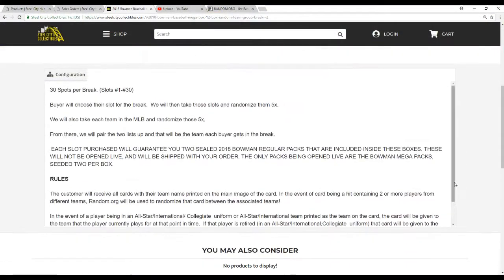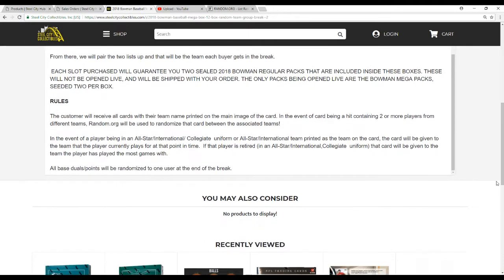A little bit different than our usual random team breaks here. There's 30 spots in this break. We're going to take all the names, take all the teams, randomize them 5 times each, and they'll pair up the two lists so that each buyer gets a team in the break. Each slot purchase is going to guarantee you 2 of the sealed Bowman regular packs inside these boxes. There's 12 boxes with 5 packs of regular Bowman Baseball on each, so that's 60 packs. Each slot is guaranteed 2 of those packs shipped sealed with your order. The only packs we're opening live are the two Bowman Mega Packs in each box. You're going to see all cards of the team name printed on the main image of the card. If we happen to have any duels, we'll random between those teams.